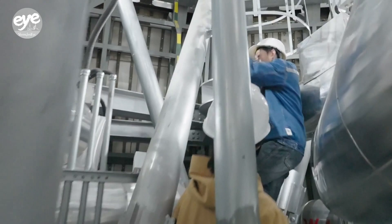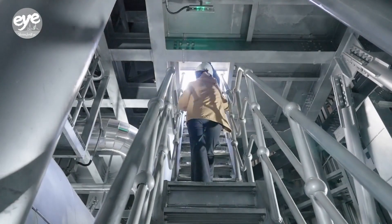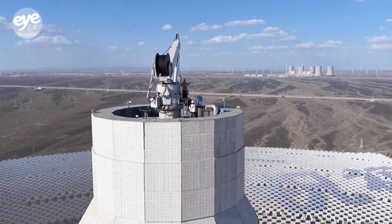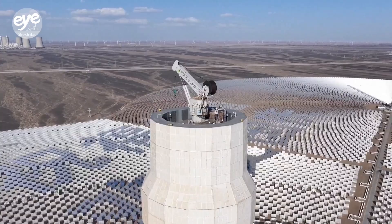The facility uses 27,000 heliostats to track the sun like a field of high-tech sunflowers. They're made of ultra-clear glass with 94% reflectivity and need to be cleaned often.